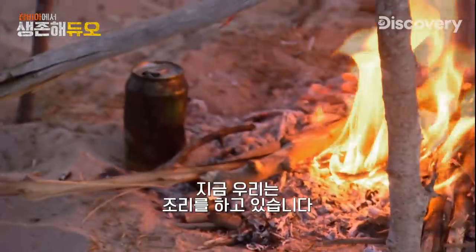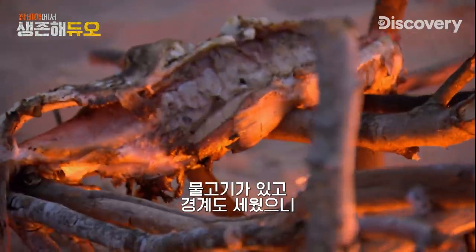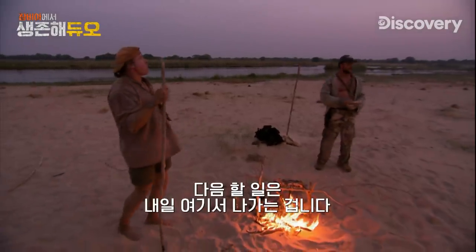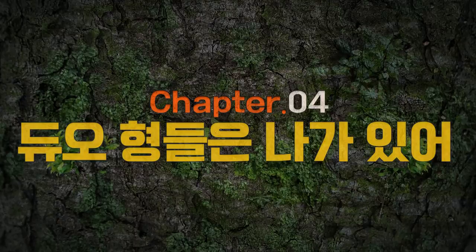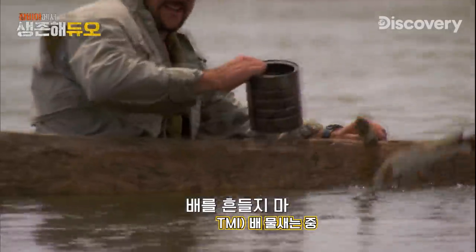Right now Cody and I are cooking with white gas. We got a fire, we're disinfecting water, we got a fish, we got our security out — that's a home run in my book. Our next thing to do is just get the hell out of here tomorrow.